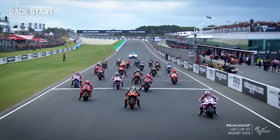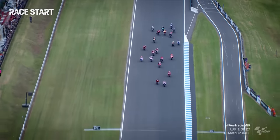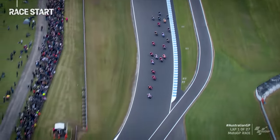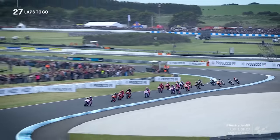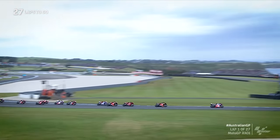It's full throttle, lights out, and we are racing here in Phillip Island. Martin makes the dream start from pole position. They shoot down towards the Doohan Corner. On the inside though was Brad Binder, but he can't quite get through. Bagnaia stays in third place. Marquez running wide through the Doohan Corner, but Martin executes the perfect start. He leads for the first time through the Southern Loop.